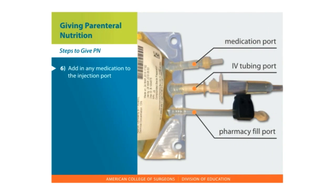Add any medication to the injection port of the PN bag. Make sure you clean the port vigorously before adding the medications.